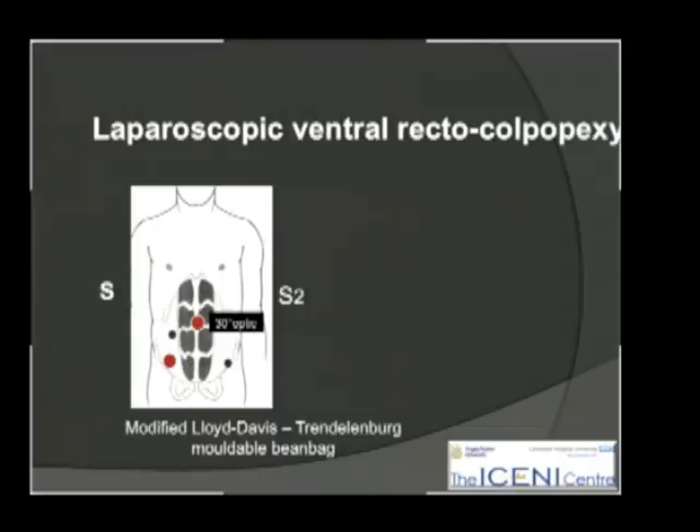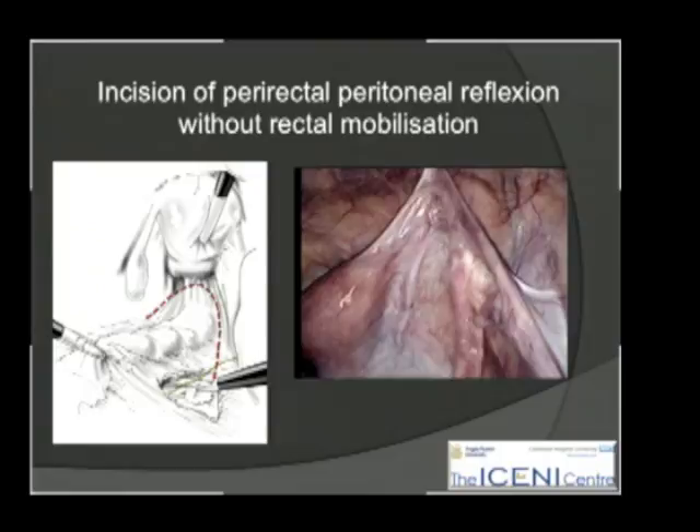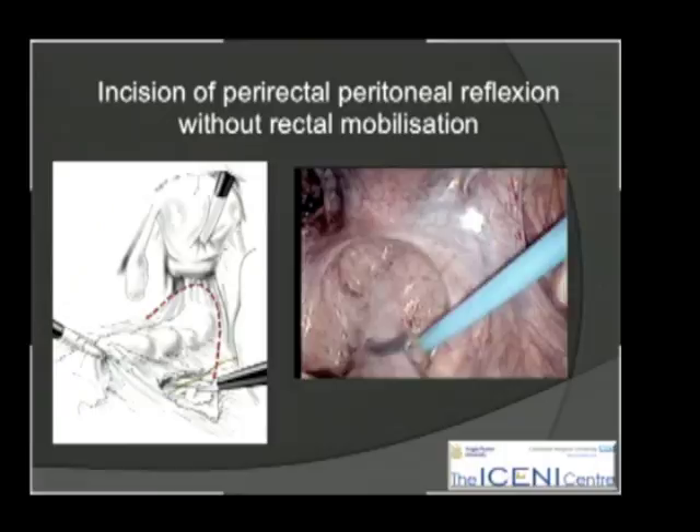For the surgery, the surgeon stands on the right, the assistant on the left, and the patient in a modified Lloyd-Davis head-down position. The first part of the incision is to incise the peritoneal reflection, but without mobilizing the rectum, just to gain access to the perirectal space.